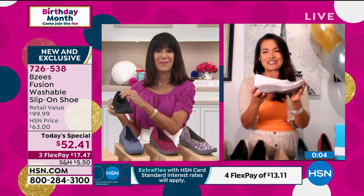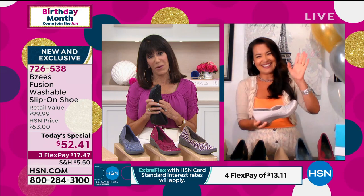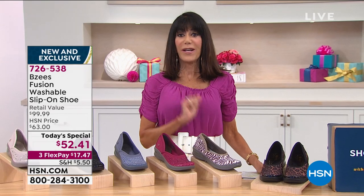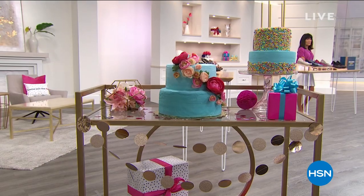Thank you so much, April — have a fabulous day. April's going to be with us throughout the entire day. Do not hang up; we're going to take all of your calls, but we're going to tell you more about skin cosmetics coming up tomorrow.